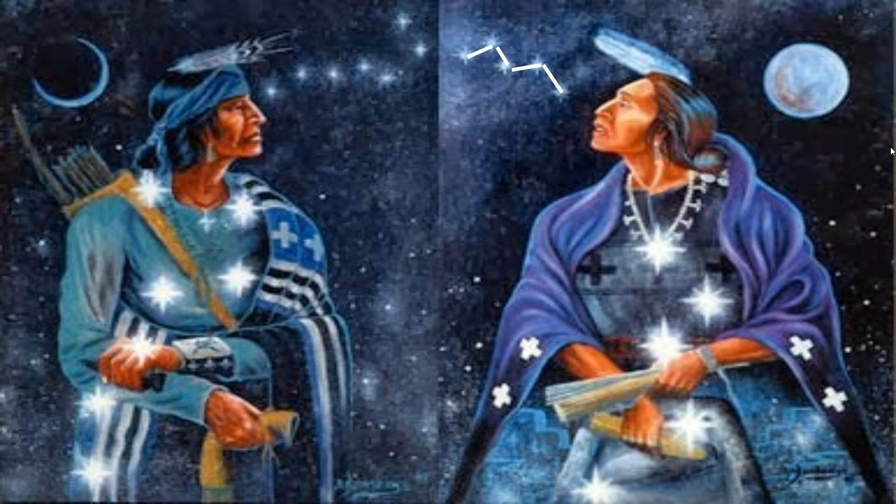According to Navajo astronomy, Nahakosh Biko, the North Star, symbolises the eternal light and the central fire. Because the star is always in the same position, it gives balance and guidance to all other stars in the sky.